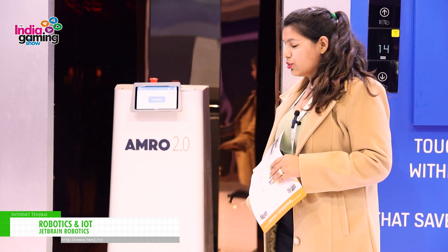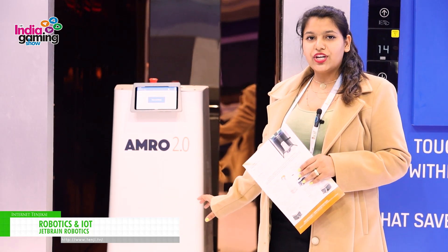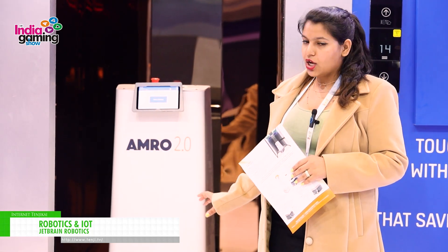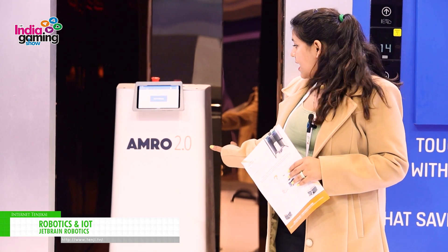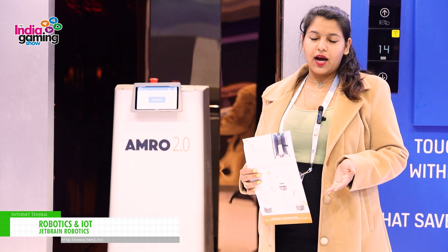The one below is our generic robot which can be used at different places. As of now this is our Amro 2.0, and in the future we will be coming up with more upgraded versions too.